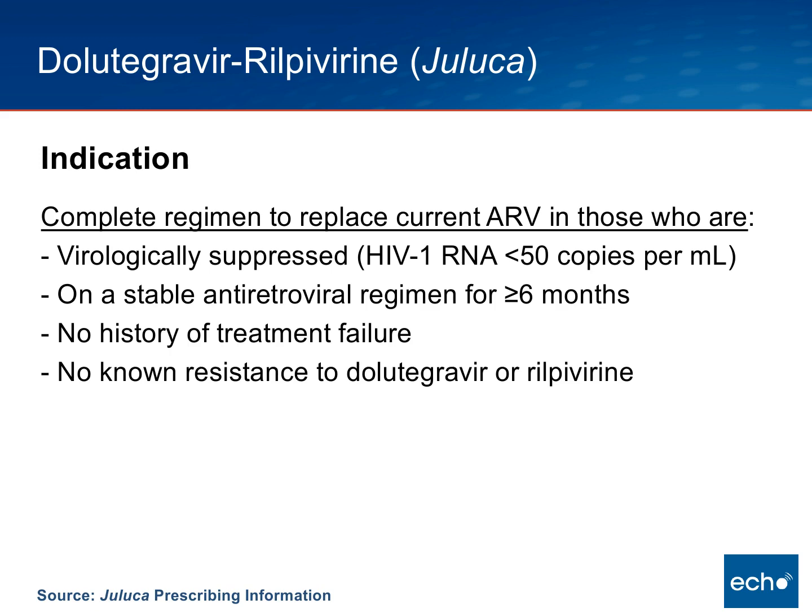The individual must have virologic suppression with a viral load less than 50 copies, and this viral suppression has to be for at least six months. The person has to be on a stable antiretroviral regimen for at least six months. There cannot be any history of treatment failure, and there should not be any known resistance to Dolutegravir or Rilpivirine. The notion is that this is a drug to be used as maintenance step-down therapy in individuals with very well-controlled HIV RNA levels.